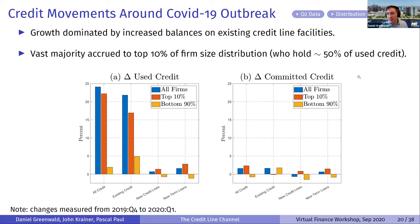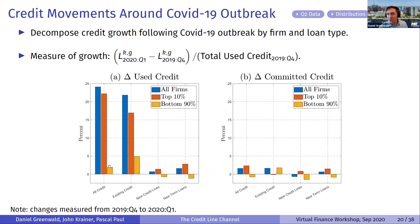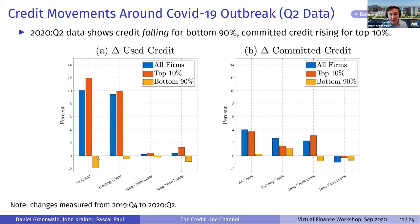Looking at Q2 data — brand new — previously the bottom 90% of firms were at least getting some additional credit, but in Q2 they're actually losing credit. Part of this may be because, as pointed out by a forthcoming paper by Chodo, Reichen and coauthors, the smallest firms also have the shortest maturity credit lines, meaning things could get even worse as their credit lines expire and may not be renewed at the same terms. Things may get even more unequal as time goes forward.